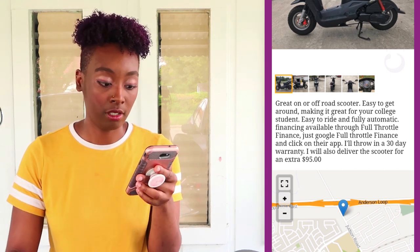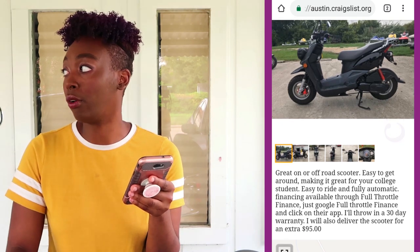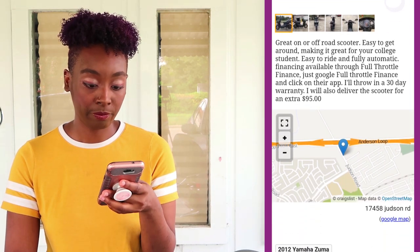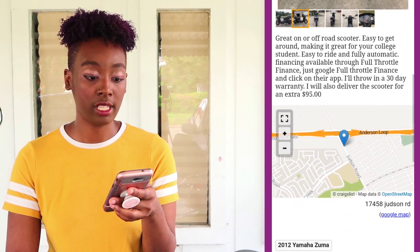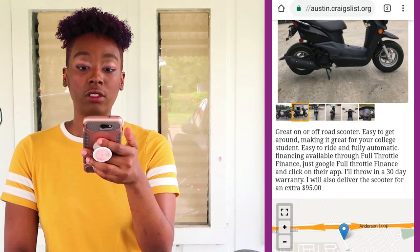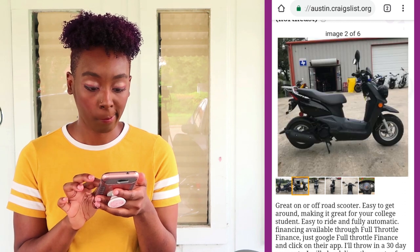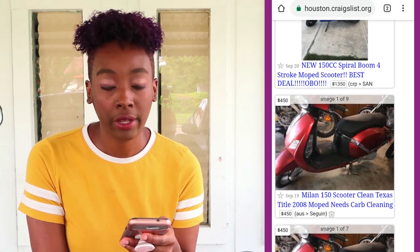It says 'like new' again — this scooter is from 2012, it's 2018 now, that's six years old. How is that 'like new'? 'Like new' means you bought it a month ago and drove it twice. It also says 'great for on and off road' — wrong, look at those very tiny tires. It does include a 30-day warranty on a six-year-old scooter, and they also deliver for an additional $95. This looks like an actual scooter company.